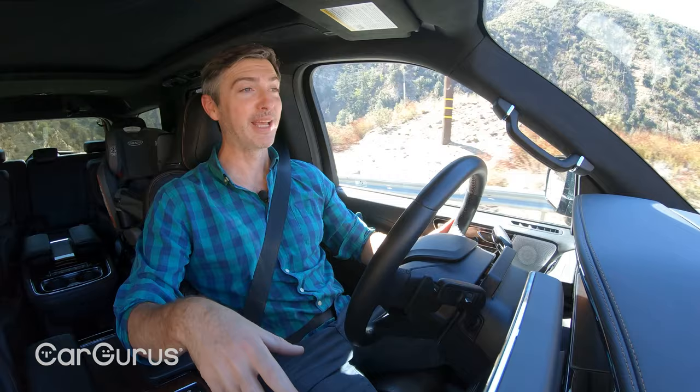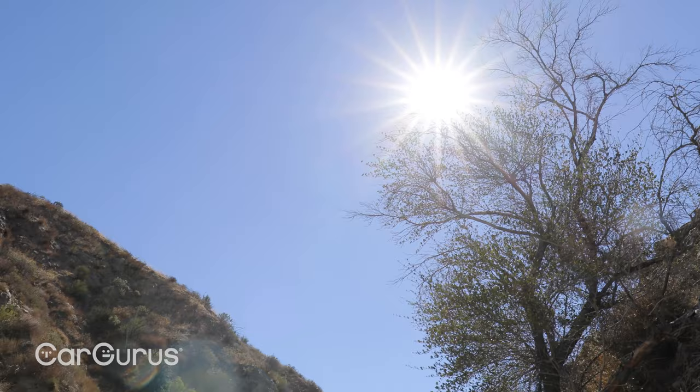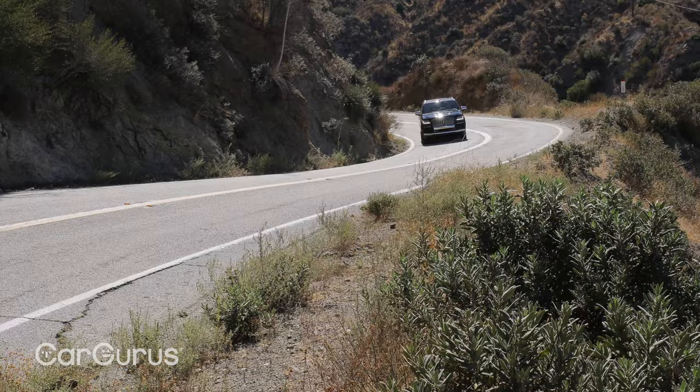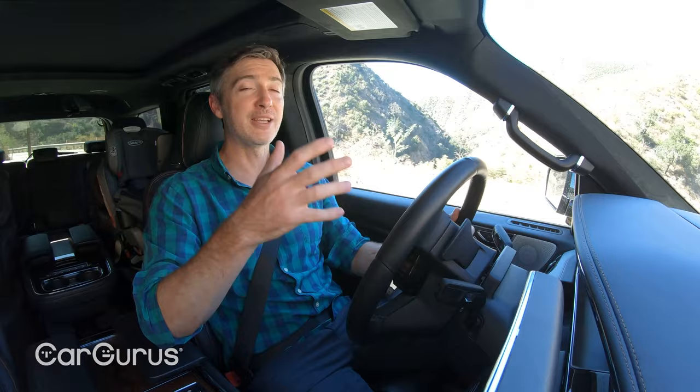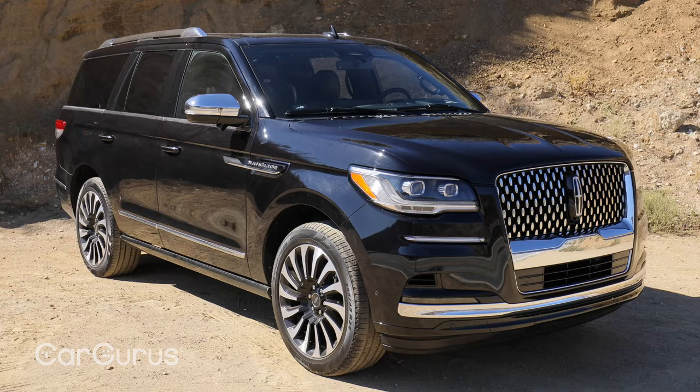But all of that does come at the expense of fuel economy. Because this is the four-wheel drive version, it's rated by the EPA at 16 city, 22 highway, and 18 combined. However, over 350 miles of testing — a lot of it on the freeway — we're averaging 14.7 miles per gallon. So this is definitely another large SUV with a turbocharged engine where the on-paper results don't match the real world, and that's something to consider when shopping for this vehicle.